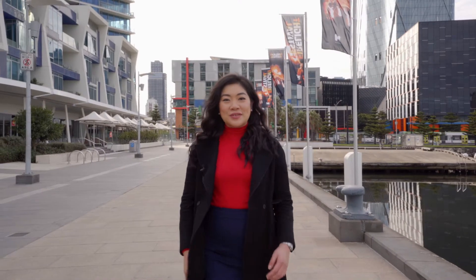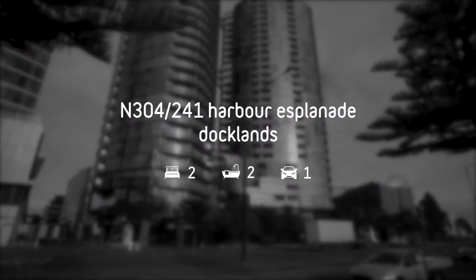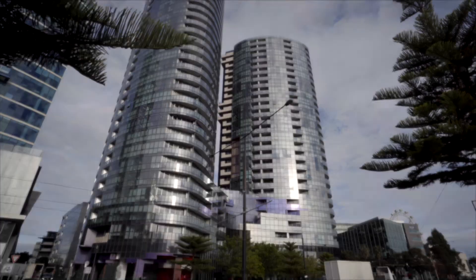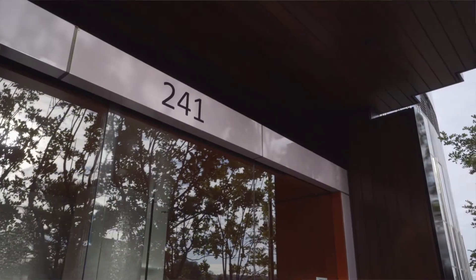Hi, I'm Lynne Lum from Lucas Real Estate. Apartment 304, situated in one of Dockland's most desirable and luxurious buildings, The Keys, is an apartment that offers a sense of sophistication that is hard to find. With just over 90 square meters of living space, this apartment is truly unique because there's only one of this floor plan in the building, and I cannot wait to show you through.